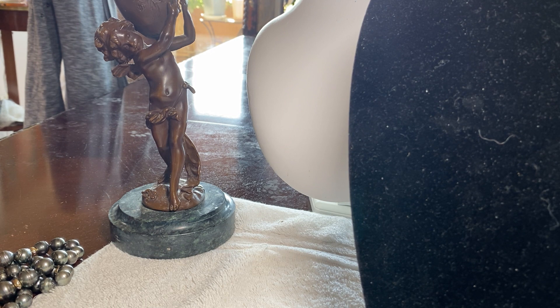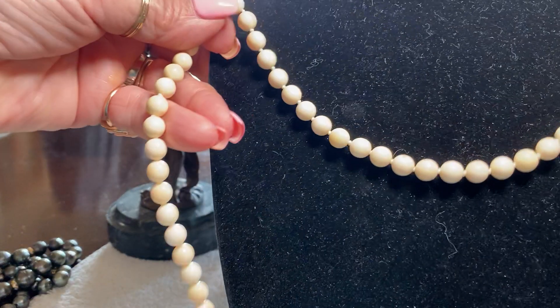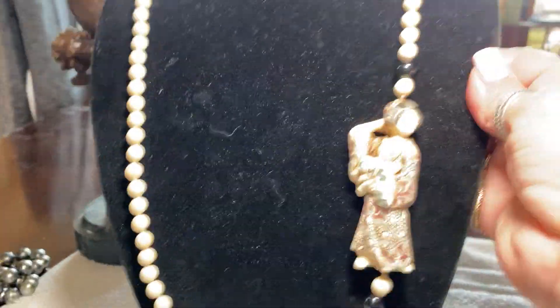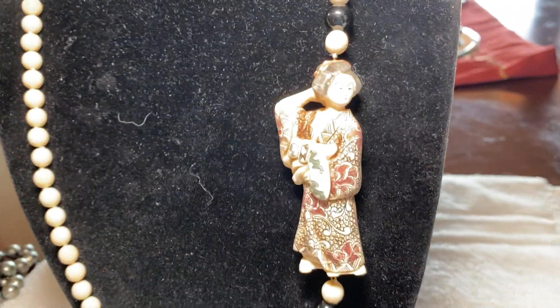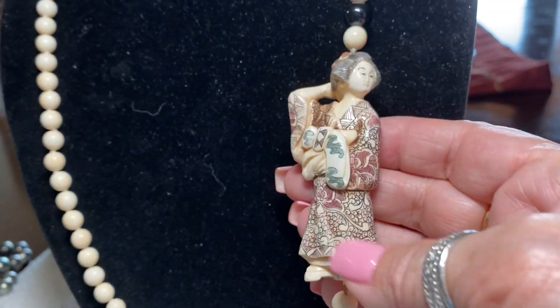We're hunters — we always hunt for good bargains and try to find treasure where other people are not looking. I went to an antique show a long time ago with my best friend Avis, and I found this piece. This is ivory, and she is a Netsuke — a Japanese Netsuke.